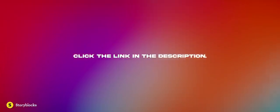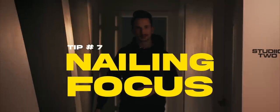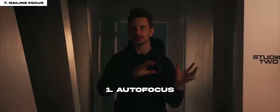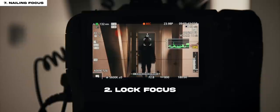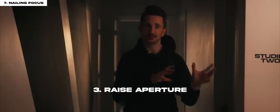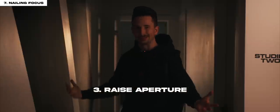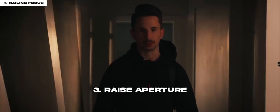The next tip is nailing your focus, and there are a few ways to do that. First, if your camera has good autofocus that can quickly find you in the frame, just use that — check your footage afterwards to make sure you got the shot. Second, find a spot in the frame to lock your focus so that when you walk into that spot, you're sharp. The last option is to raise your aperture so more of your image is in focus — if you don't want to worry about hitting your mark as the actor, that's a great way to go.